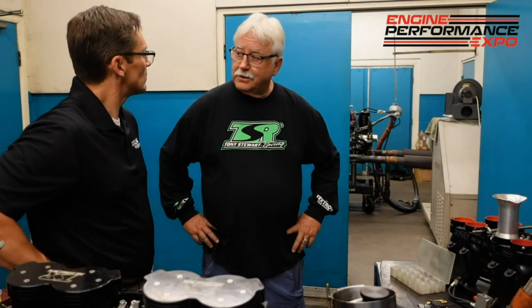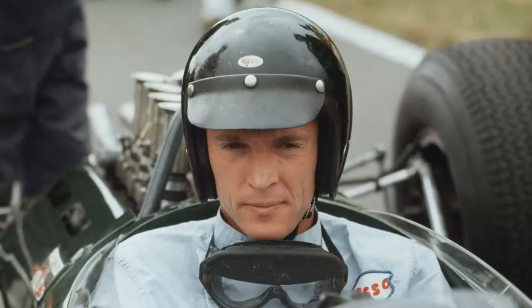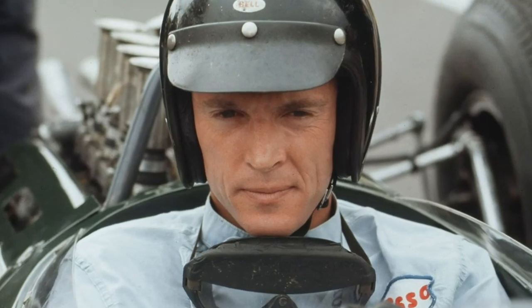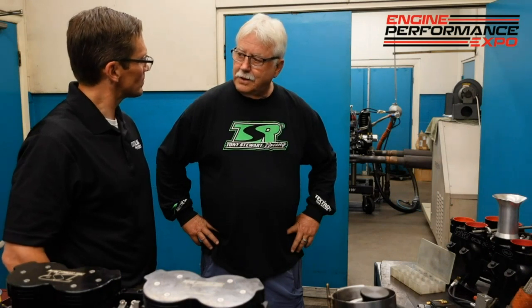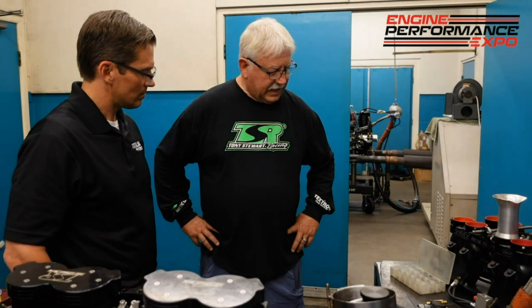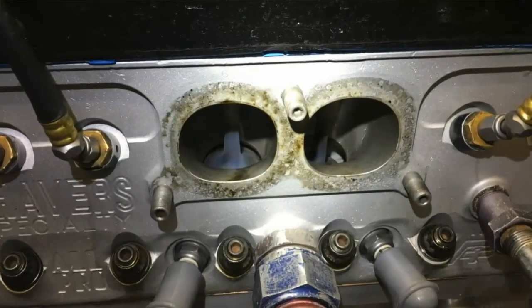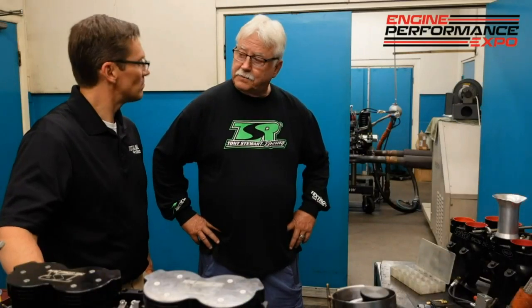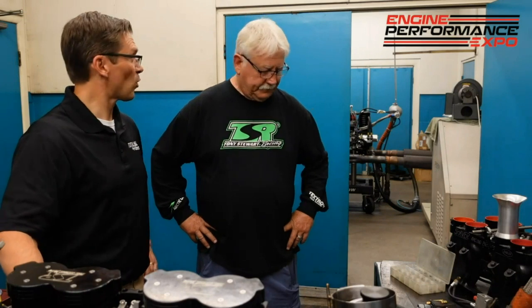The down nozzle was invented by Dan Gurney, believe it or not. He thought of it one day. The heads weren't made for them yet, so we had to drill through the water jacket and weld them in. Junior Kurtz and Stuart Van Dyne pioneered it a bit before I stepped in. Ever since then, it's been standard. When we put them in, it made 40 more horsepower instantly.